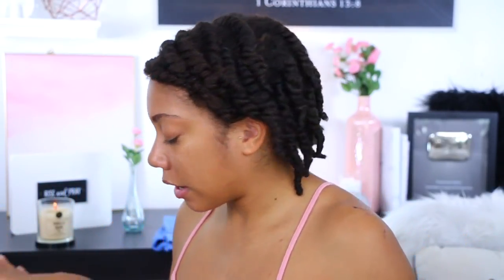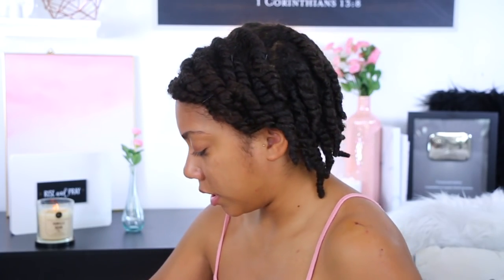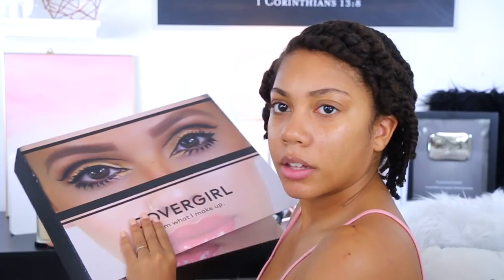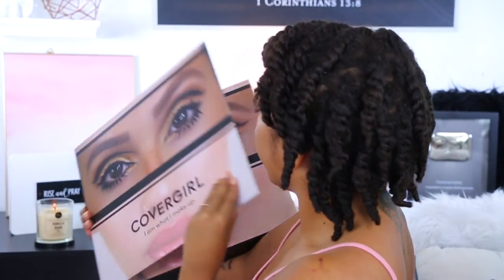I got some new products in the mail — I actually got a few new PR packages that recently dropped, so I was super excited about that. I already got some laid out up here. I got a lot of products going on. This is the box — I'm not even sure what's in it, but we're going to see real quick. So this is what it looks like in the front — it's the 'I Am What I Make Up.' Let's open it up. This is Viva Glam K!